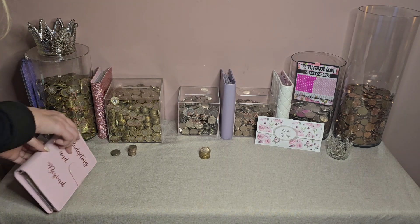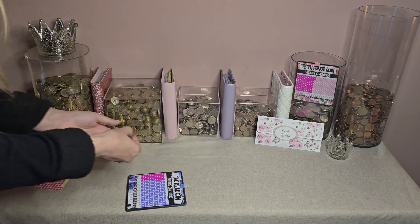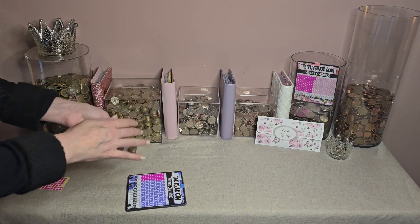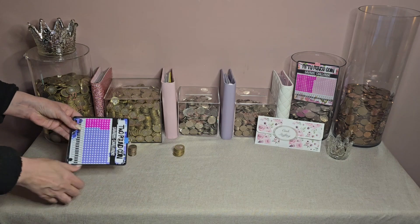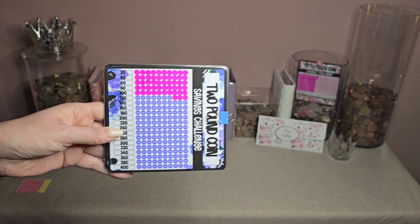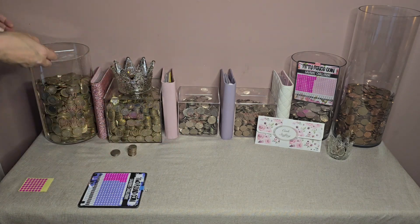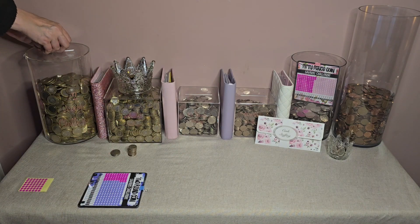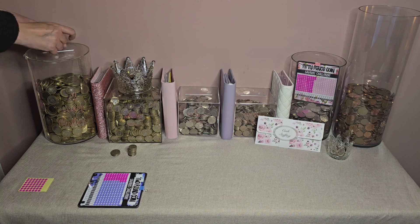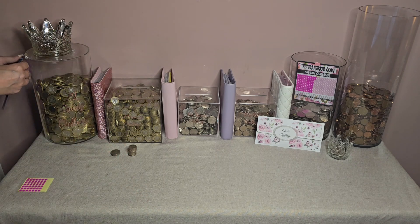That's the one pounds just in. And then the two pound tracker — I've got one, two, three, four, five, six, seven, eight, nine of these. So I'll just get nine marks off of the two pound tracker. There we go, so that's them done. Let's get these into the two pound cylinder. And then the 10ps and 20ps I will just do on a speed-through video because these are a little bit boring.